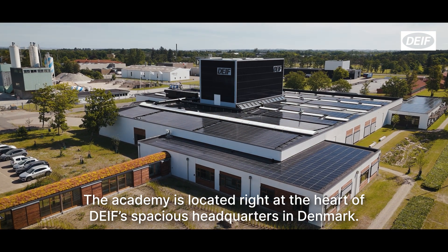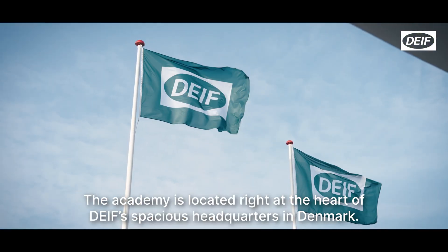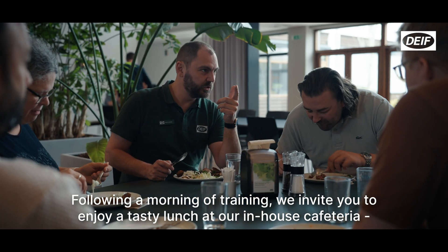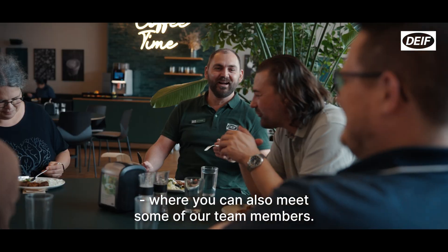The academy is located right at the heart of DIF's spacious headquarters in Denmark. When you arrive, we meet you in the reception area. Following a morning of training, we invite you to enjoy a tasty lunch at our in-house cafeteria, where you can also meet some of our team members.